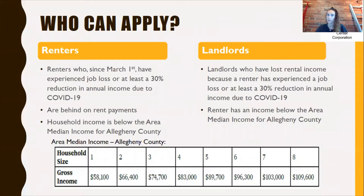So who can apply to this program? Both renters and landlords are able to apply. Renters who, since March 1st, have experienced job loss or at least a 30% reduction in annual income due to COVID-19 can apply. The job loss or the reduction in income does need to be an effect of COVID-19 and needs to have happened since March 1st. Renters also need to be behind on their rent payments in order to apply for this program.